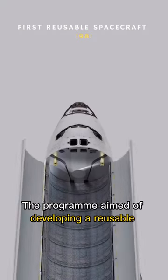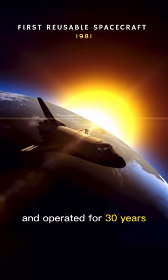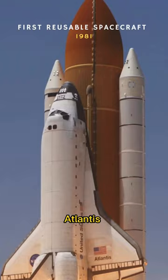The program aimed at developing a reusable spacecraft capable of carrying astronauts and payloads into space, and operated for 30 years. It included five orbiters: Columbia, Challenger, Discovery, Atlantis, and Endeavour.